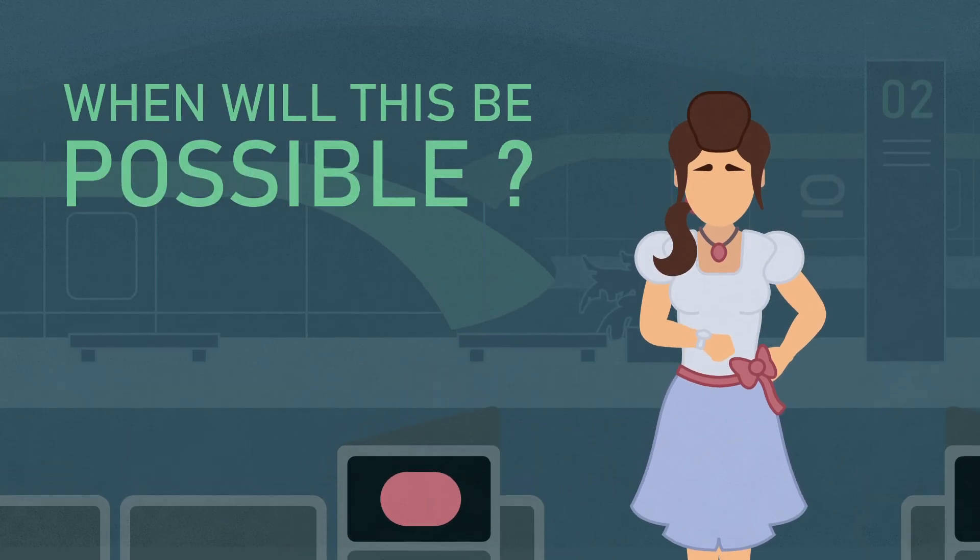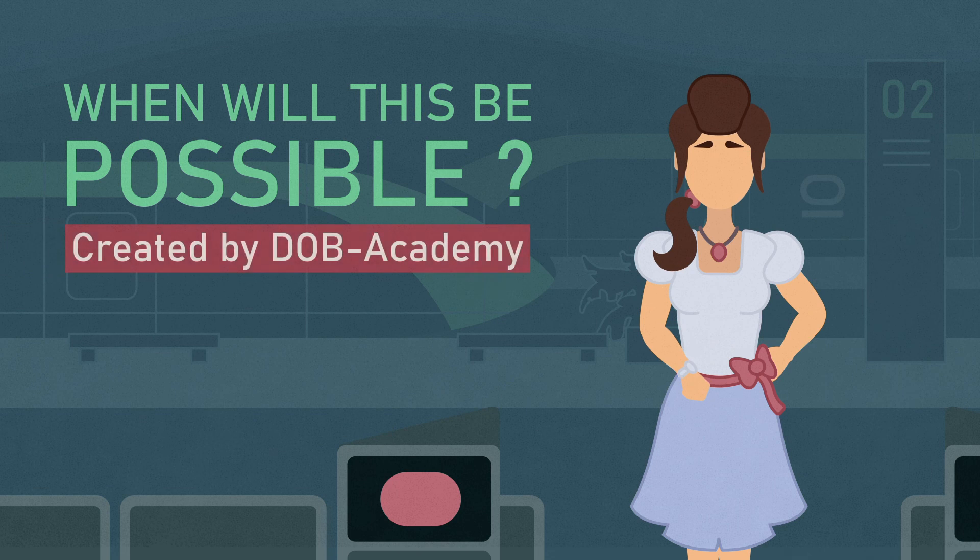So, when will this be possible? Join us in the next episode to find out.